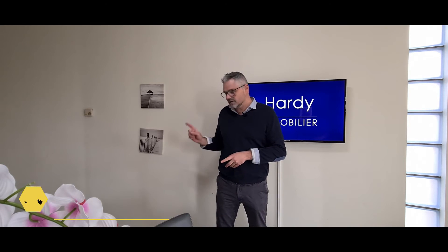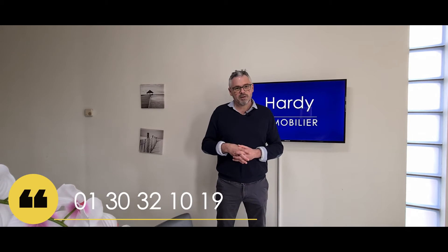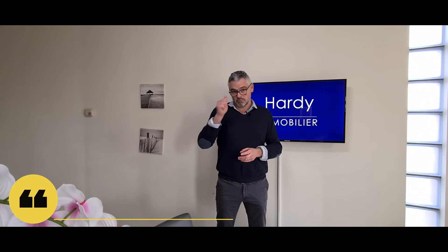Si vous souhaitez visiter le bien, je vous invite à me contacter au numéro qui s'affiche en bas de votre écran. Et puis surtout, on n'oublie pas le pouce bleu. Si vous souhaitez recevoir plus d'exclusivités Hardy Immobilier, abonnez-vous. À bientôt.